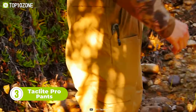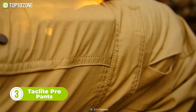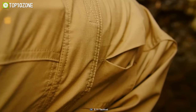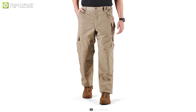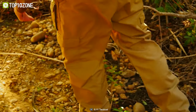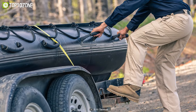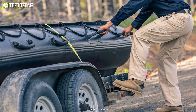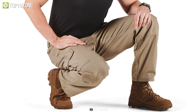Next up we have the 5.11 TacLite Pro Pants. As the name suggests, these are not just ordinary pants, but a perfect blend of style and toughness. The double-reinforced seat and knees are knee pad ready, with bar tacking at major seams and stress points. Whether it's sitting for long hours, hustling, or crawling through the brush, these pants will not wear out. Made from lightweight, durable TacLite fabric, they're designed for those who prefer comfort, durability, and flexibility. The gusseted construction adds a layer of strength and flexibility, giving you the freedom to move without restrictions.